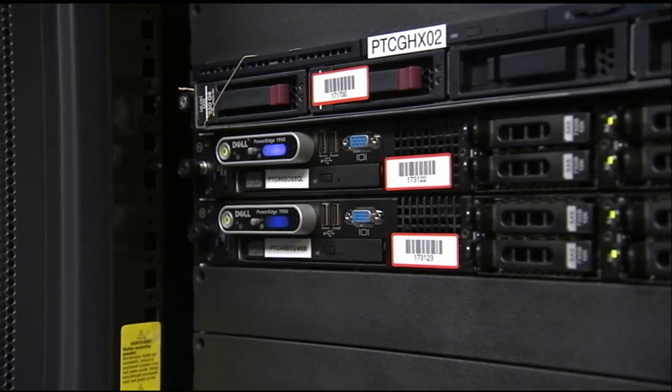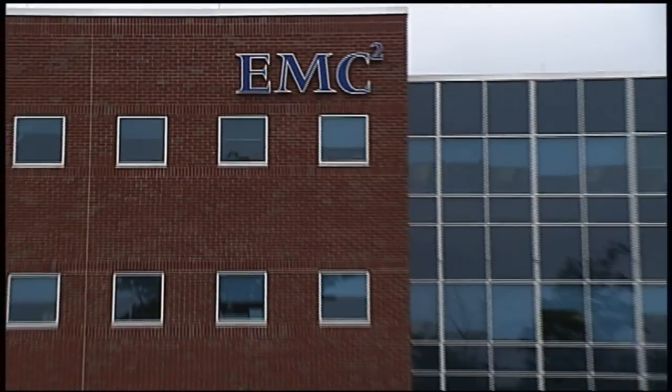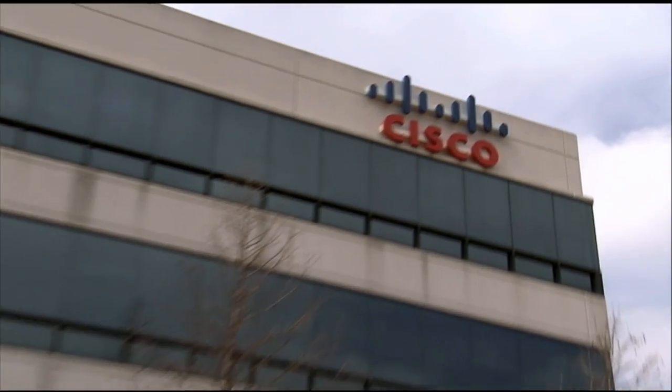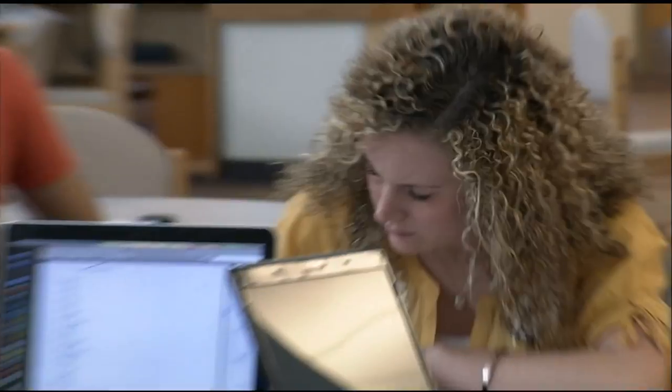The job you're in today will probably be obsolete within a few years, but the good news is there's a new job on the horizon in IT that will replace that. We are positive that there will be more jobs available than we can fill. Everybody has a computer, everybody wants to be networked and connected, so there's always an opportunity.